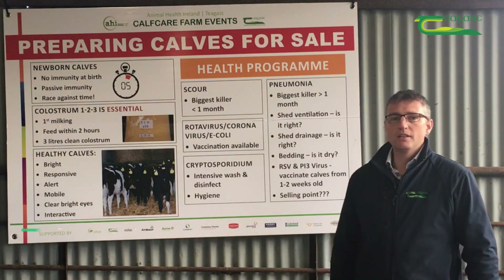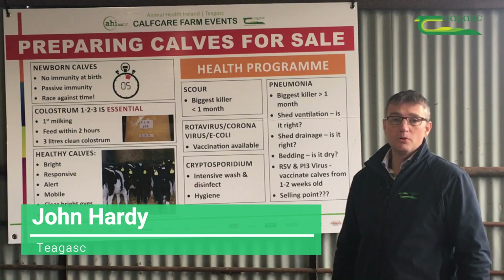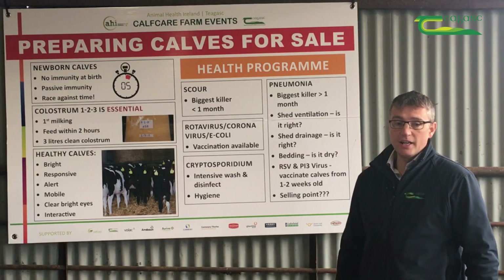My name is John Hardy. We're at the Animal Health Ireland Tiagas calf care events in support with the co-ops. This board is on preparing calves for sale.